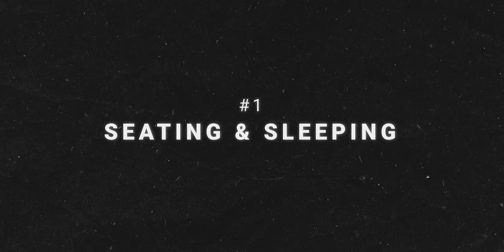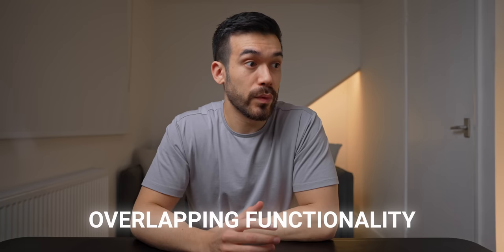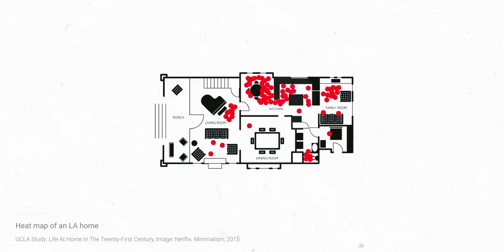The absolute key to maximizing space is creating overlapping functionality — rooms and furniture doing more than just one thing. Thinking about the rooms or furniture that sit unused in your home is a great way to figure out where you may be able to save some space. One room that's almost always empty during the day is the bedroom.